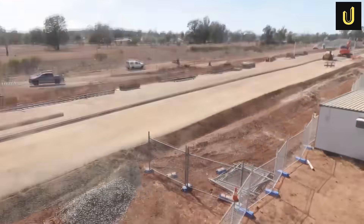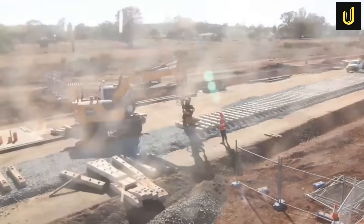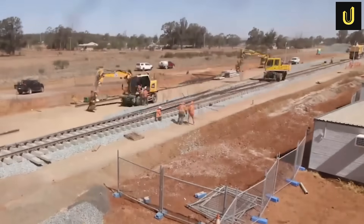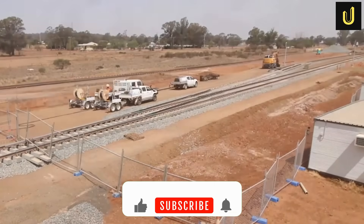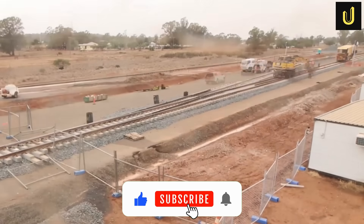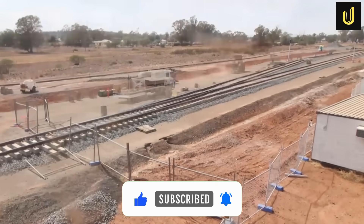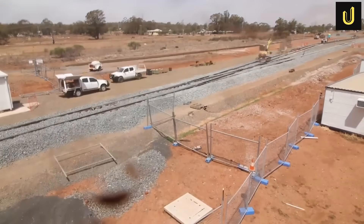As the tracks slowly stretch across the vast Australian landscape, the vision of the Inland Rail inches closer to becoming a complete reality. If you found this journey through Australia's Inland Rail fascinating, hit that like button, subscribe to Ultimate Megabuilds for more epic engineering stories, leave a comment below with your thoughts, and turn on notifications so you don't miss our next deep dive!